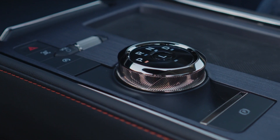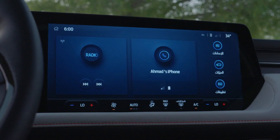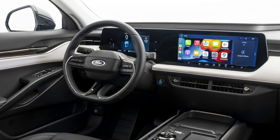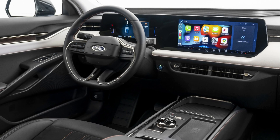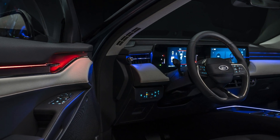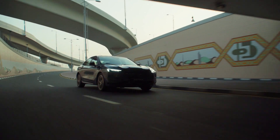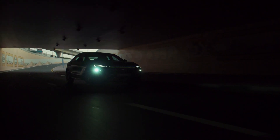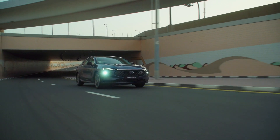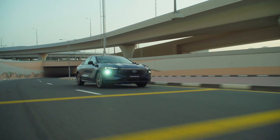Ford has a comprehensive lineup of testing facilities around the world, putting vehicles through conditions from the extreme to the mundane. In Thailand, India, Australia, and China — where the all-new Taurus is built — Ford's vehicles are put through their paces to ensure they're built to the blue oval's exacting world-class standards. More specifically for the Middle East's often grueling heat, the engineering team at Ford's product development base in Dubai are afforded ambient temperatures of up to 50 degrees Celsius for hot weather testing under real-world conditions quite unlike anywhere else on the planet.